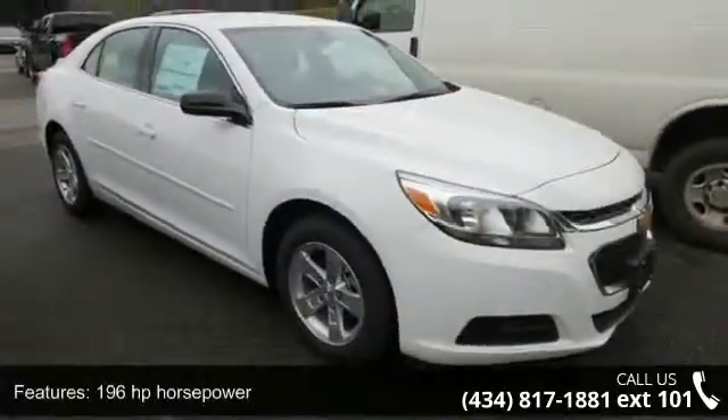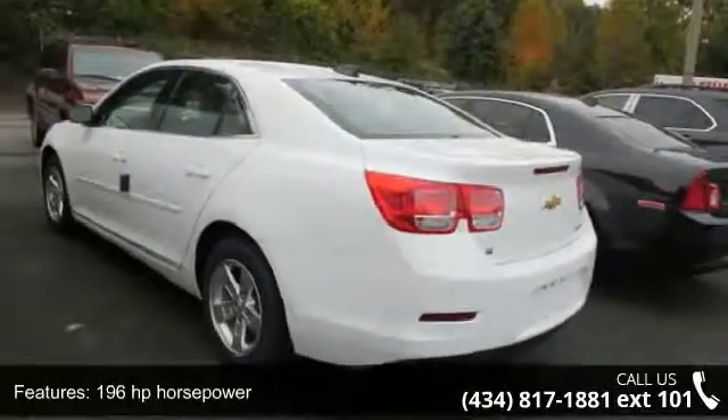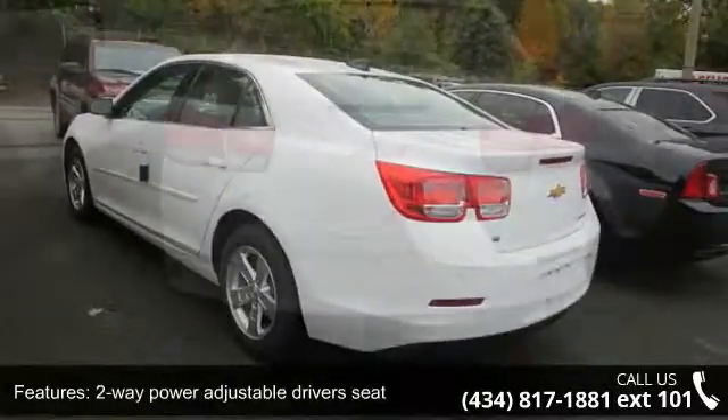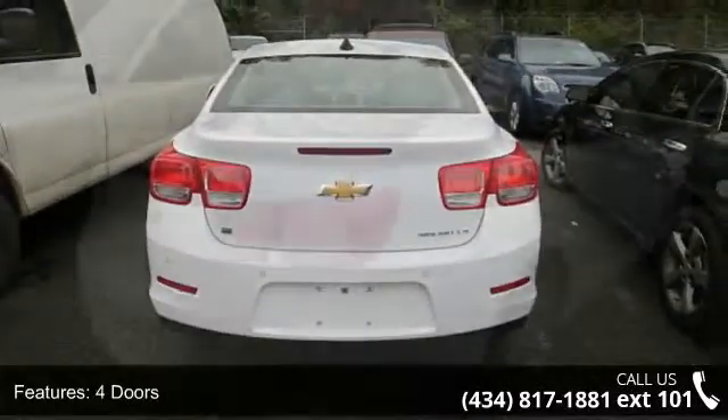This vehicle's top features include 196 horsepower, two-way power adjustable driver's seat, four doors, four-wheel ABS brakes, air conditioning, and audio controls on the steering wheel.